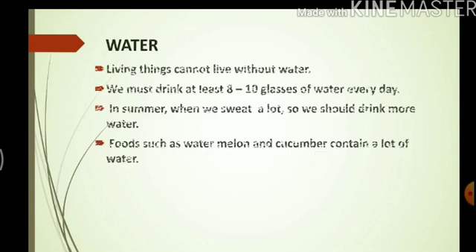Now we come to the next important part of our diet — water. Living things cannot live without water. We must drink at least 8-10 glasses of water every day. In summer, when we sweat a lot, we should drink a lot of water. Foods such as watermelon and cucumber contain a lot of water.